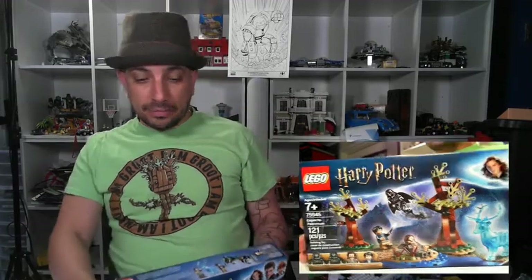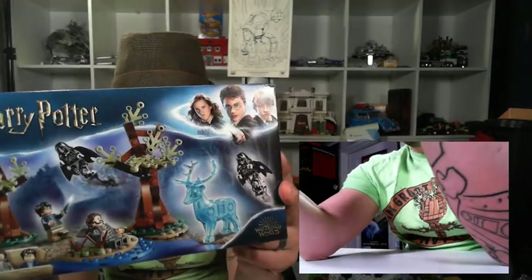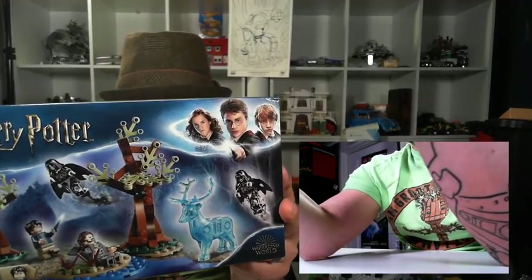Expecto Patronum! Harry Potter is so popular — there are still sets coming out and they're great. Some sets from 10-15 years ago have been redone. This Expecto Patronum set is awesome. I like that there are dementors, the tree, and my favorite part: the translucent stag. Look at it — the coloring is just really cool.